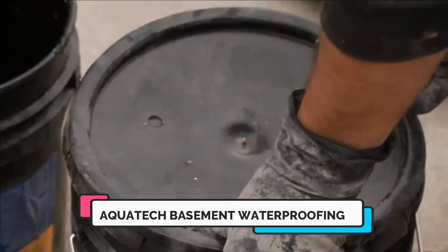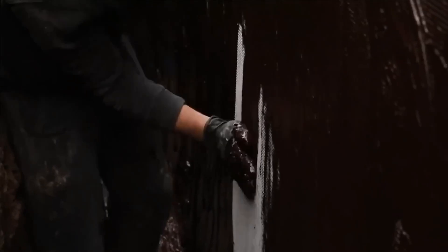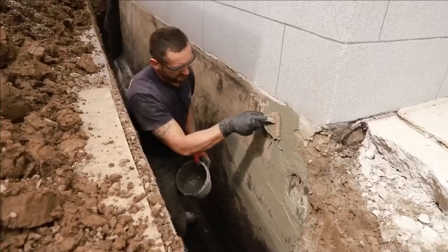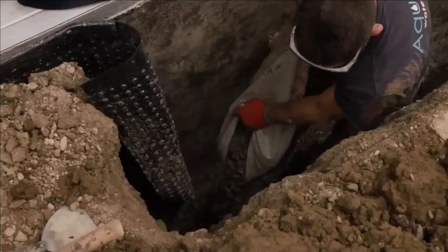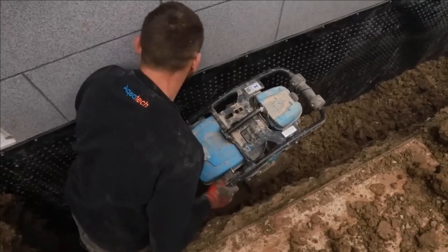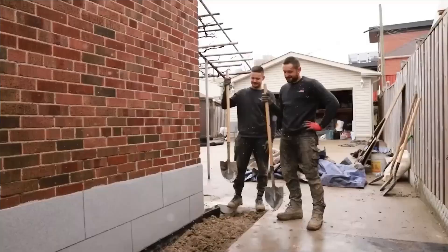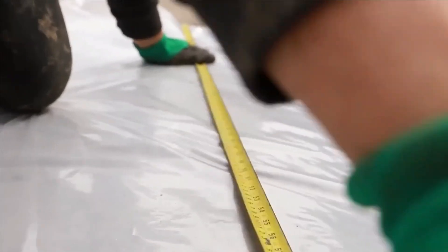Number ten: Aqua Tech Basement Waterproofing. These professionals hail from a company with a rich history in waterproofing dating back to 1996, proficient in handling both internal and external waterproofing tasks. One of their key solutions is Aqua Block, a one-component waterproofing membrane ideally suited for use in cold climates with standing temperatures as low as minus 40 degrees Celsius — a particularly significant attribute given the company's location in Canada.